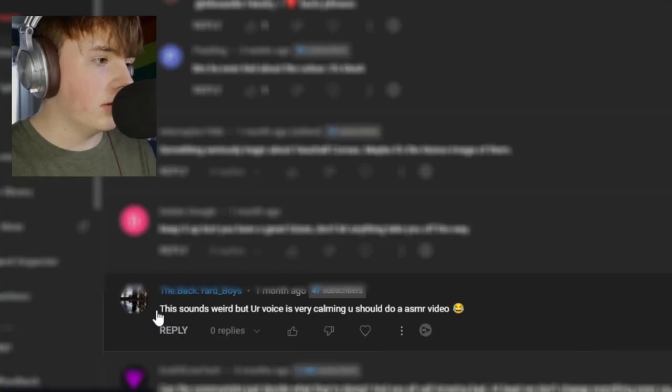Let's have a look at some of the comments on that video. Me going over my equipment and what I use to detail cars and other vehicles — not that I've done any other vehicles. This sounds weird, but your voice is very calming. You should do an ASMR video. I shall not be doing that, but a lot of them were very nice comments.